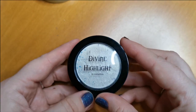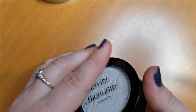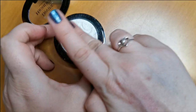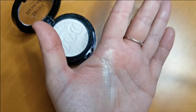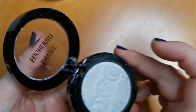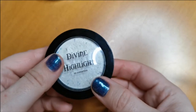This one is absolutely going nowhere — it's one of my absolute favorite highlighters ever. This is from V Cosmetics, it's the Divine Highlight. I'm aware she has released another highlighter which I'll have to get my hands on. Just look at that — isn't that just the most beautiful shade? I absolutely adore this. V Cosmetics is a UK indie brand with absolutely amazing products. I will be keeping that.